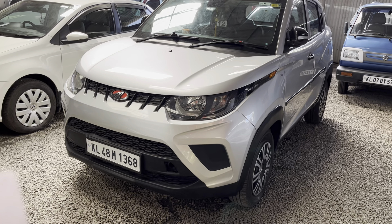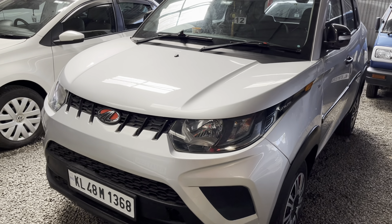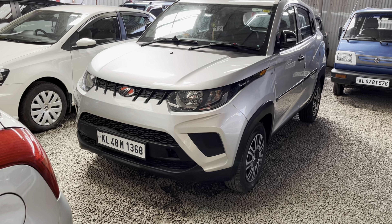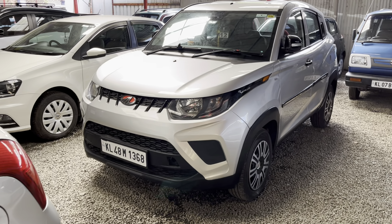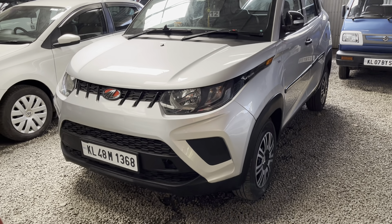Next is a petrol KUV-100 NXT K2. It is a 2018 model. It is a 1st owner, a single owner. The price is slightly negotiable.